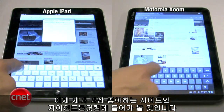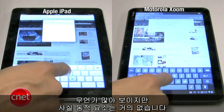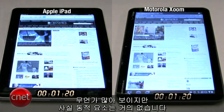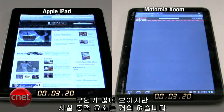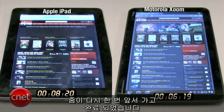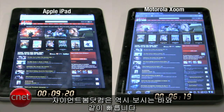Now we're going to go to one of my favorite websites, giantbomb.com. We like this website a lot because it's very simple — it doesn't have any dynamic elements. And here we go. The Zoom is off to an early lead once again. It is done, and we're still waiting for the iPad. And the iPad is done now. Giantbomb.com loaded very fast on the Zoom, as you can see.